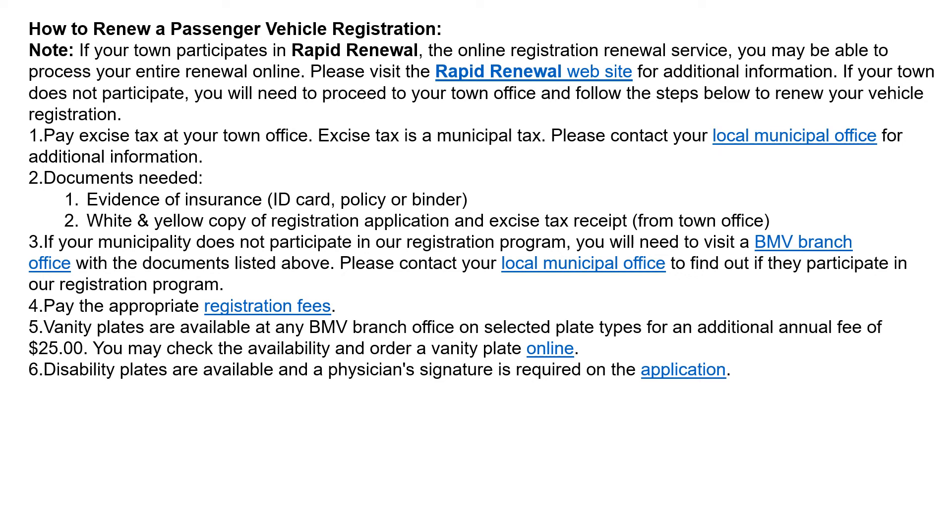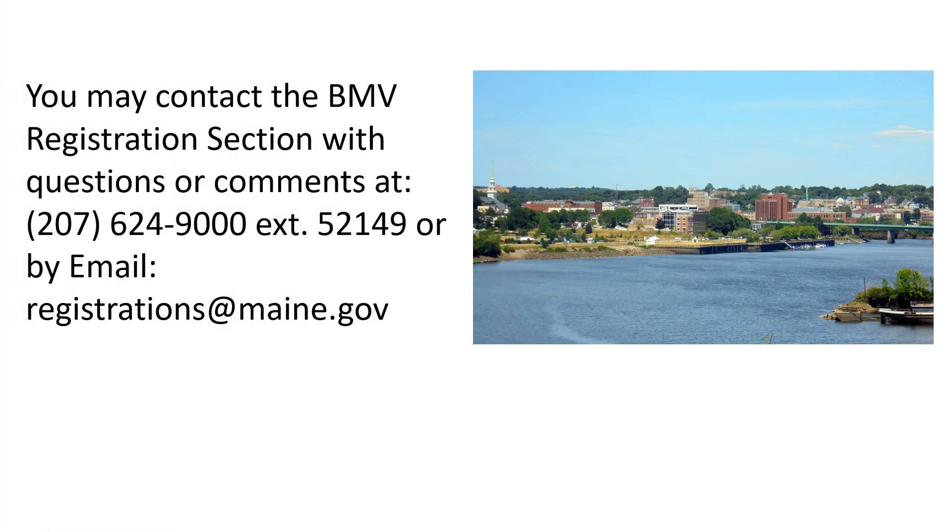How to renew a passenger vehicle registration. You can do a lot of this stuff online. Pay the excise tax at the town office and you will need your evidence of insurance and white and yellow copy of registration application. Pay the appropriate registration fees. Vanity plates are once again $25 additional. Disability plates are available with a physician signature. You may contact the BMV registration section with questions or comments by email at registration@maine.gov.